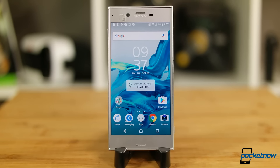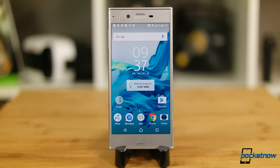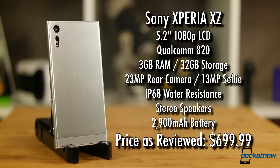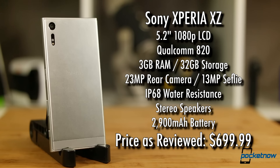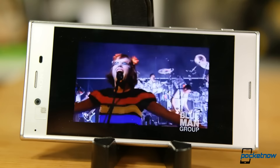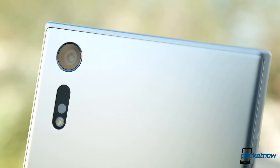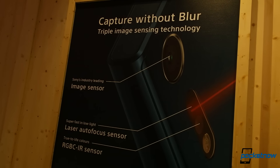The tech specs are well-worn Xperia territory. The screen size increases over the X Performance, now a 5.2-inch diagonal, but the resolution stays the same at 1080p. We've got a Qualcomm 820 on tap with 3GB of RAM and 32GB of storage. The whole affair powered by a 2,900mAh battery. Stereo speakers bookend the front face with a 13-megapixel camera for selfies up top. The rear holds a 23-megapixel shooter with a new combo of sensors, which we talked about after this phone was announced at IFA this year.